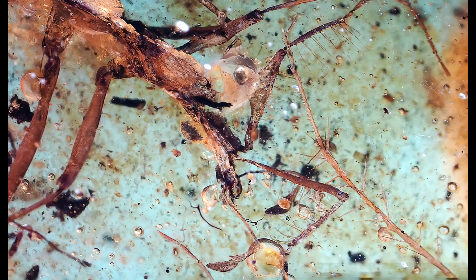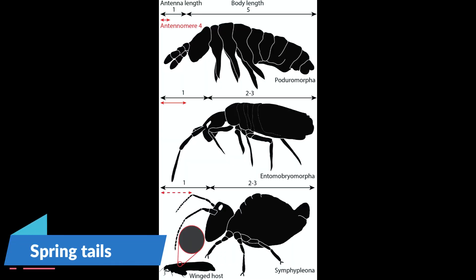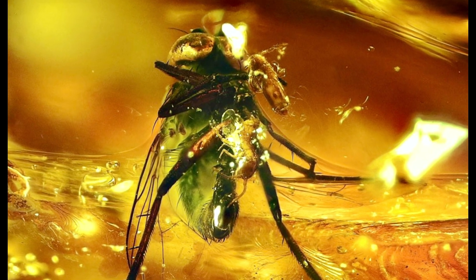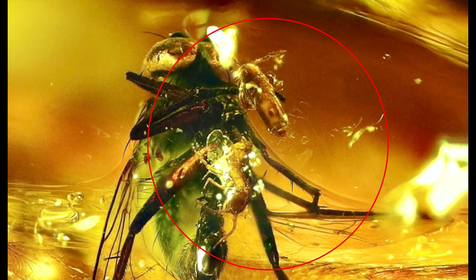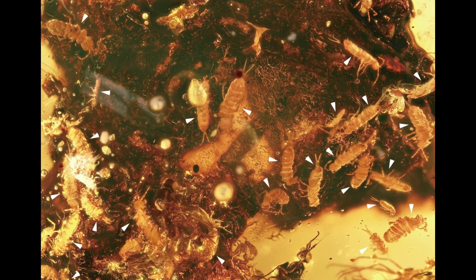So we can assume that Coscomastegus used its net-like antennas to capture specifically springtails, as these insects were very abundant in the Cretaceous era, judging from the fossil record in Burmese amber. There are currently 14 described species of springtails from the Cretaceous era, and they are often found in large groups inside amber.